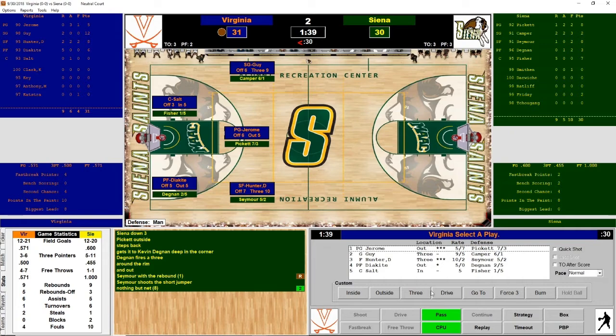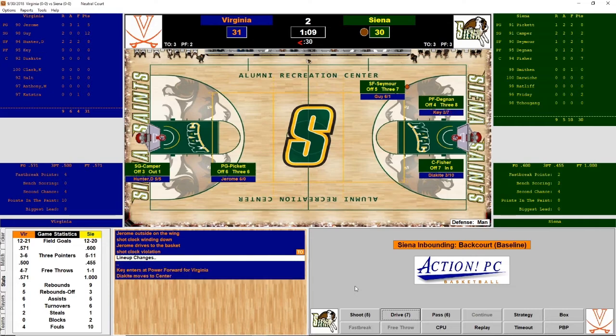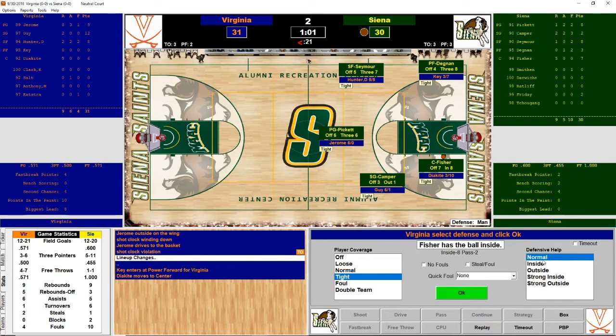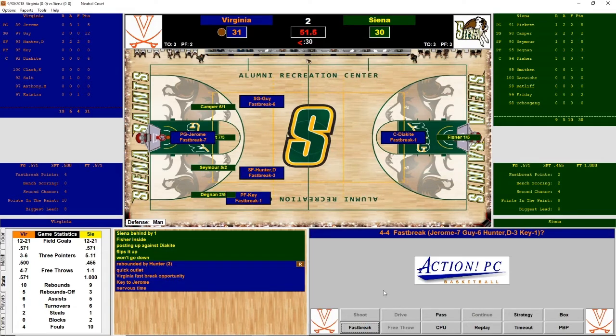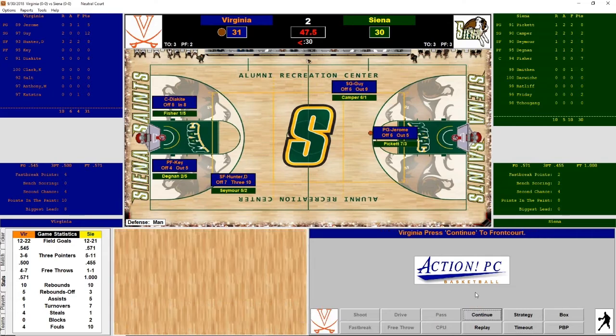Jerome is going to drive with a minute left — shot clock violations keep hurting Virginia. Siena could take the lead. Fisher inside posting up — flips it up, can't get it to fall. Hunter comes down with the rebound. Fast break for Virginia — Jerome lays it up, off the side of the rim. Degnan gets the rebound but it's stolen by Jerome. Virginia will reset and try to burn some clock.